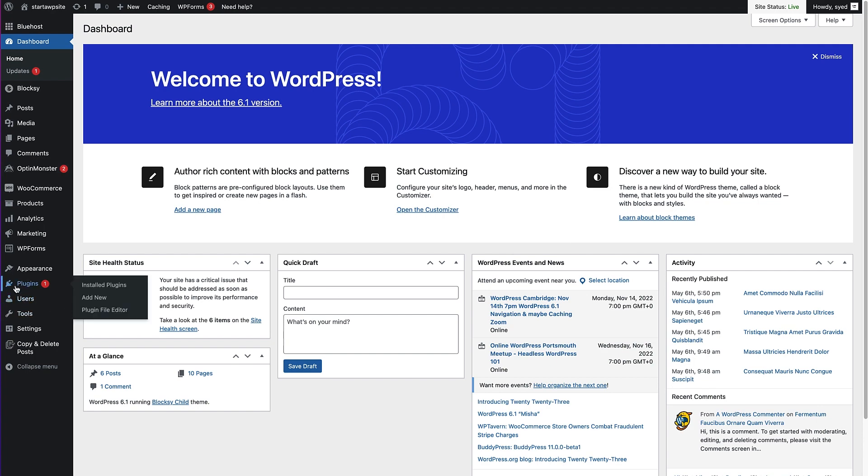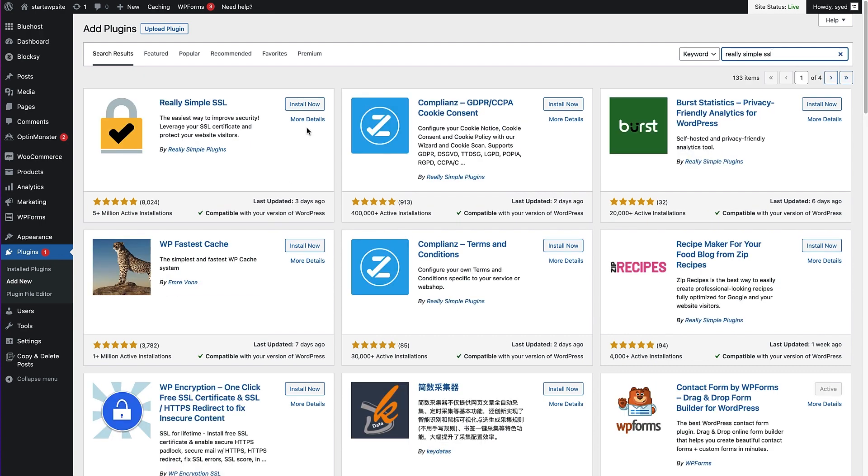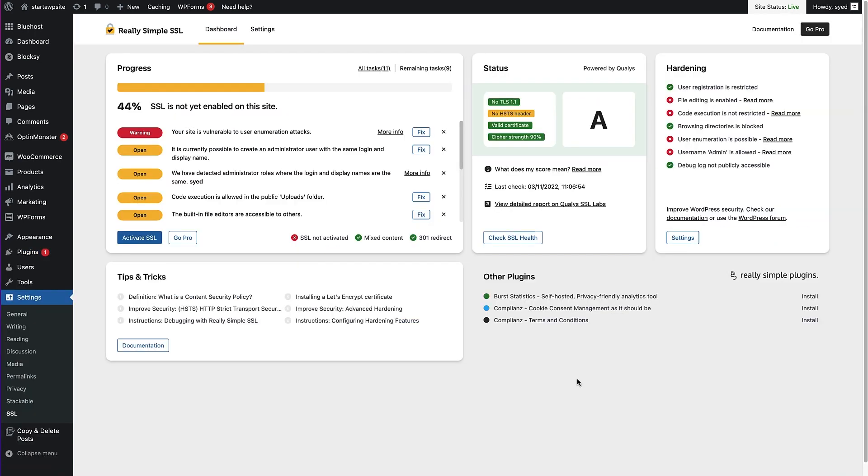All we need to do is install a plugin. Head over to Plugins on the left-hand side, hover over that, and then click on Add New. Head up to the search bar in the top right and type Really Simple SSL. Hit enter and the first option, Really Simple SSL, is the one we want. Click Install Now — that's now installing. Once it's installed, click the Activate button.